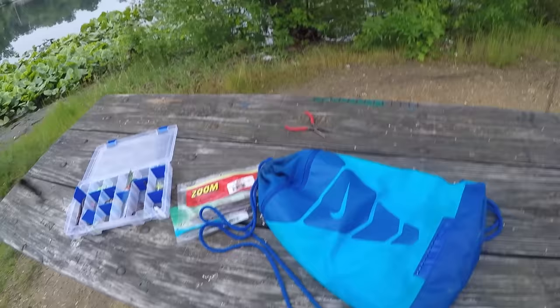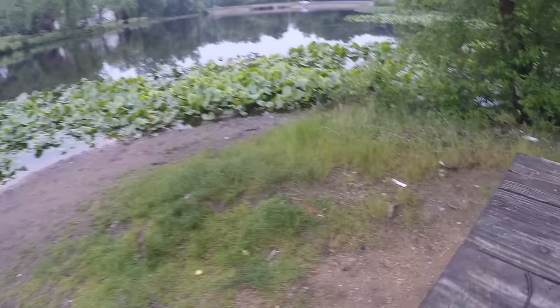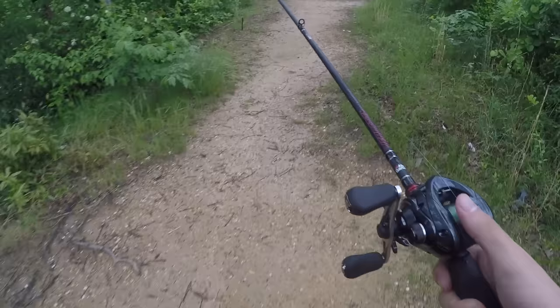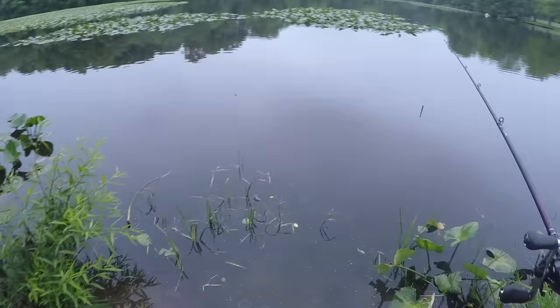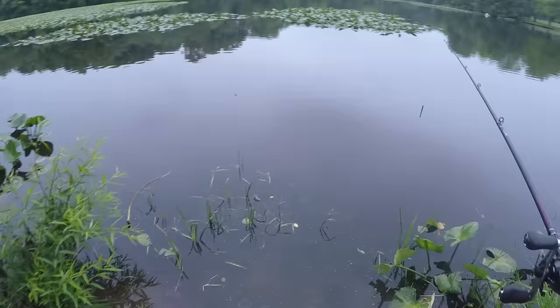Alright, this is a deep diver crankbait — I'm gonna take this off. No way this can fail me. I Texas rigged a little finesse worm and hopefully this can get me on some fish here. The problem with this rig though is that it screams bird's nest to me. We'll see what we can do here — it's going to be interesting to try to cast this thing. Just like that.